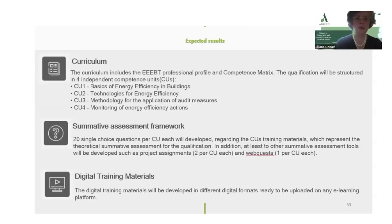20 single-choice questions per CU will be developed as a summative assessment framework, regarding the CUs training materials, which represent the theoretical summative assessment for the qualification.